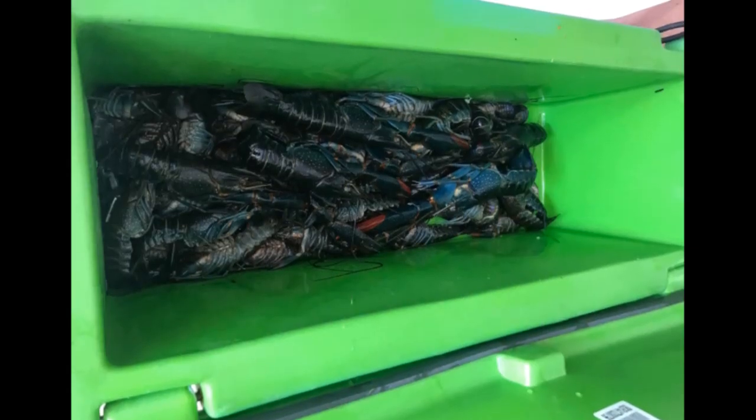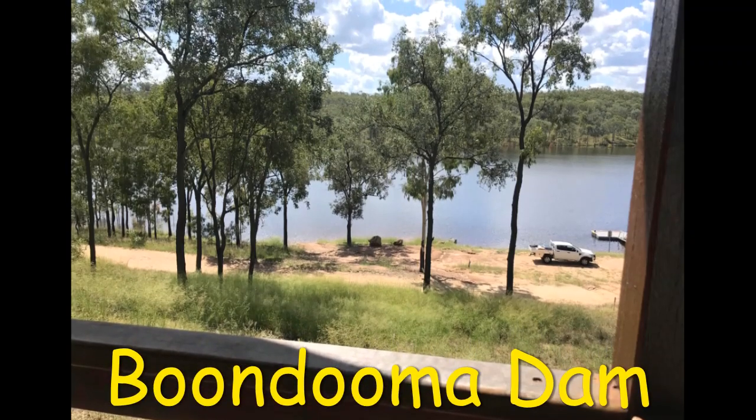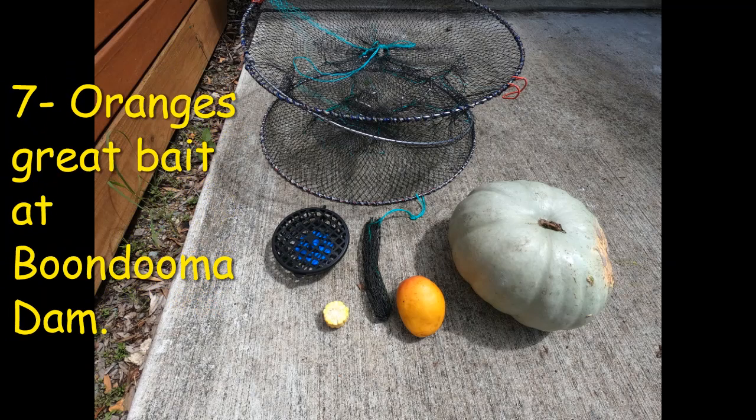Tip number seven is a very unusual bait you don't often hear about, but it's starting to get popular: standard eye wrenches. Anglers cut them in half, put them in the bait traps, and they're catching a lot of red claw. Currently this is one of the hottest baits up at Burnouma Dam.